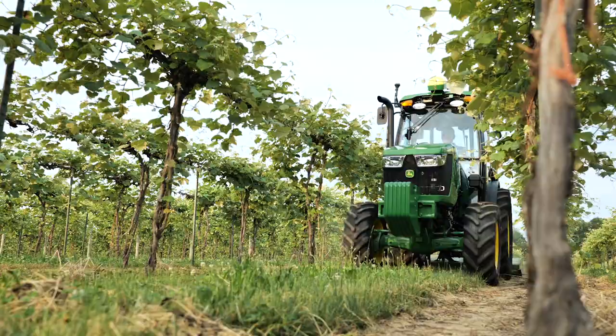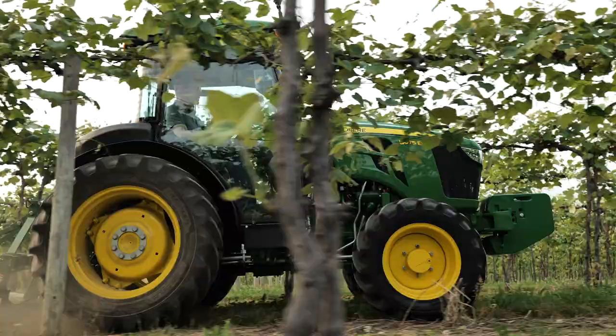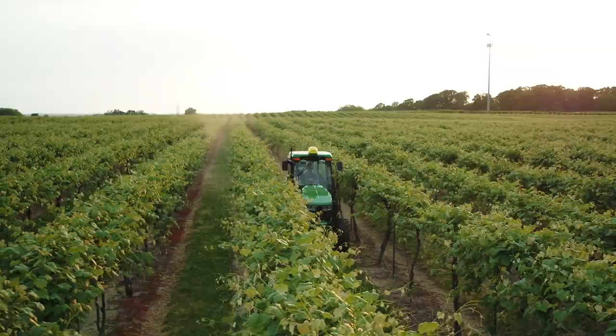The 5EN Specialty Tractor — a narrow machine with big capabilities. Visit your local John Deere dealer to learn more.